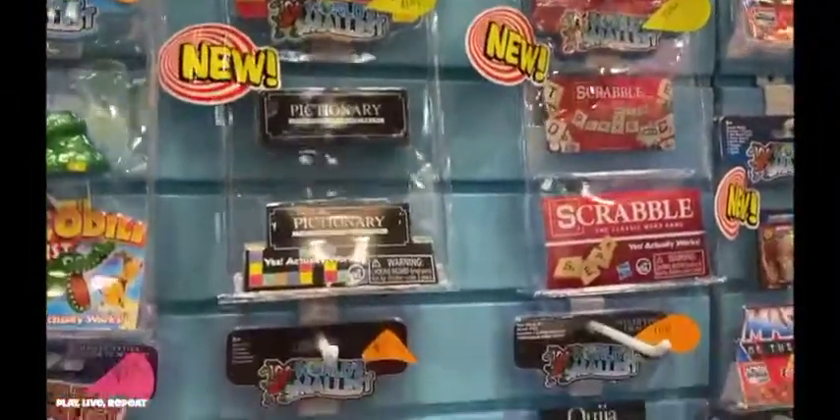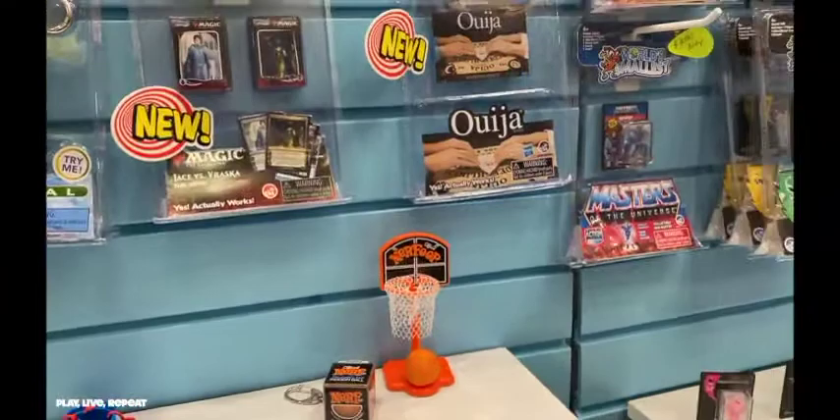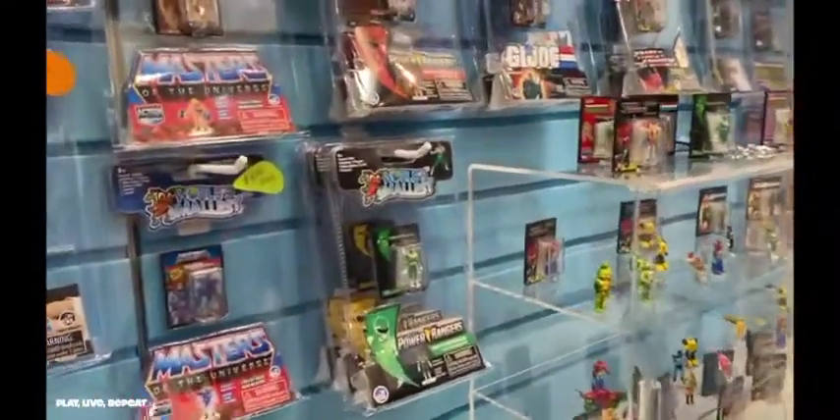From Monopoly, Scrabble, and even Operation, you're going to be able to play your favorite board games in miniaturized form.